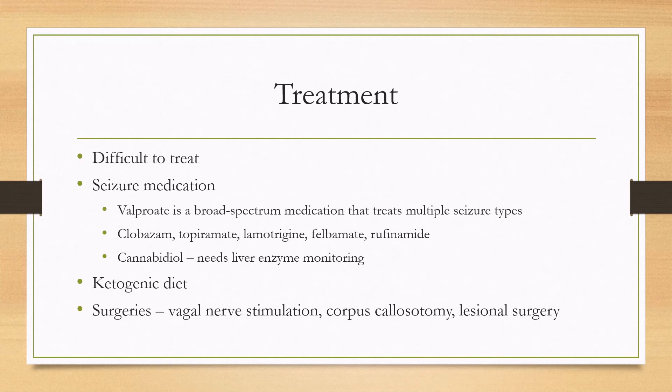This is a medically refractory epilepsy and a lot of patients will need multiple types of treatment. Starting with seizure medication, valproate is probably the most commonly used — it's a broad spectrum anti-seizure medication that treats multiple seizure types in the disease. Other medications approved for the treatment of Lennox-Gastaut include clobazam, topiramate, lamotrigine, felbamate, rufinamide, and cannabidiol. If you're using cannabidiol, it does need liver enzyme monitoring.